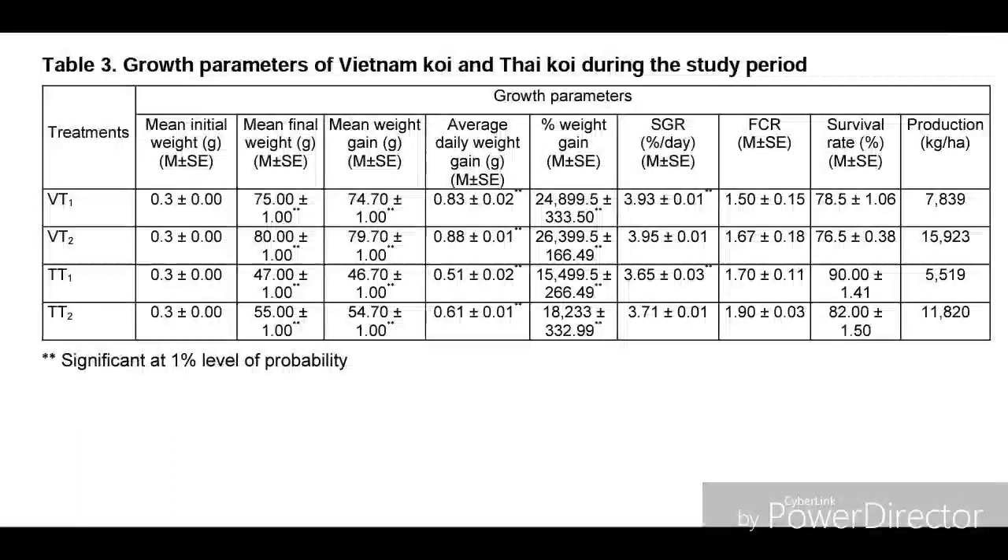This table shows the growth parameters of Vietnamese koi and Thai koi during the study period. In Vietnamese koi treatment one, the mean final weight was about 75 grams; in Vietnamese koi treatment two, it was about 80 grams. For Thai koi treatment one at stock density 200, the average weight was about 46 grams, and at stock density 400 it was 54.7 grams. The average daily weight gain was 0.83, 0.88, 0.51, and 0.61 across the four treatments respectively.